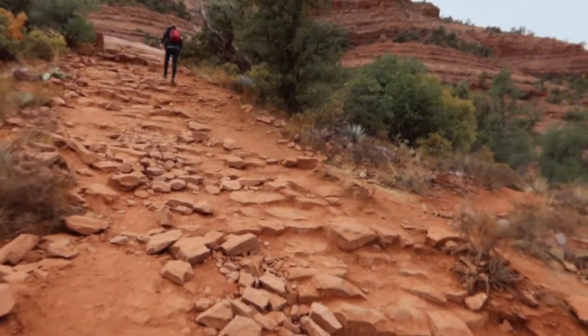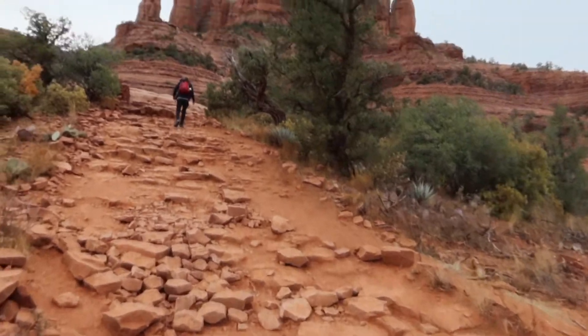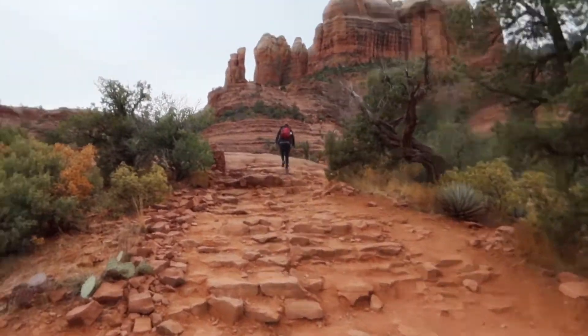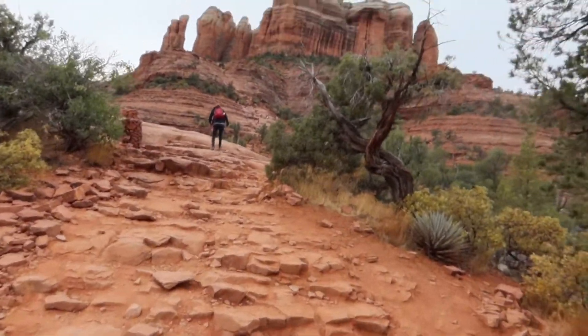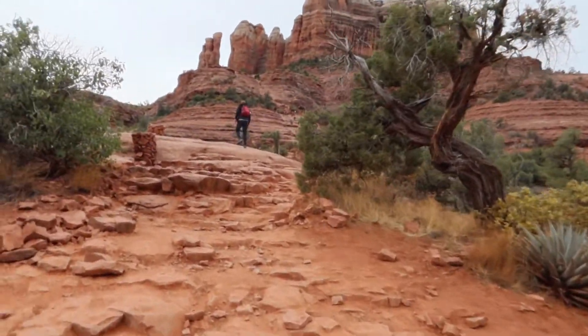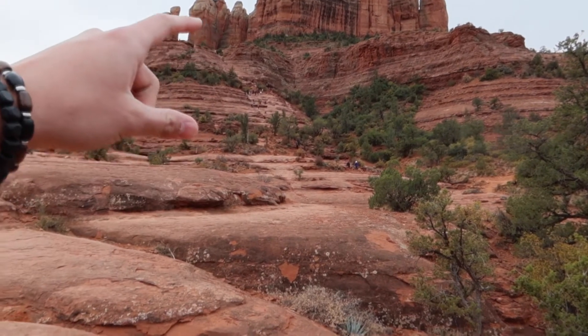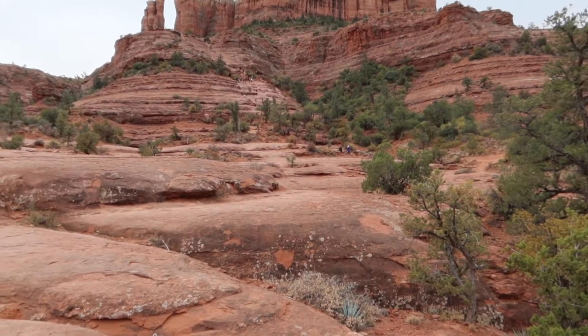We've arrived at the trailhead and we're headed up there. You can see all the people headed up the side here — you've got to get on your hands and knees.